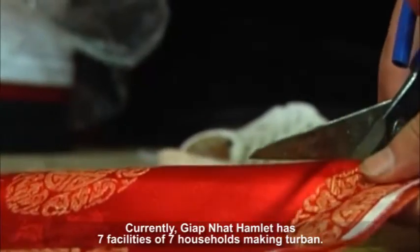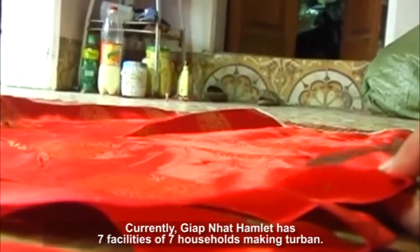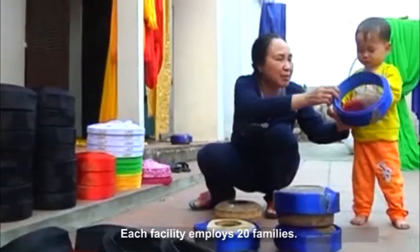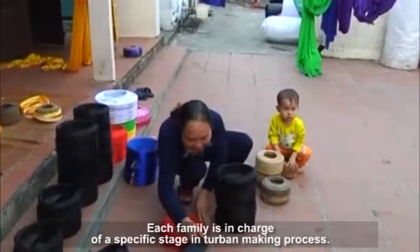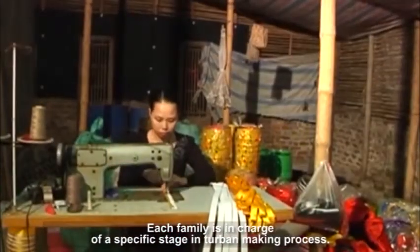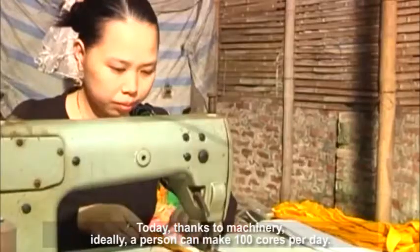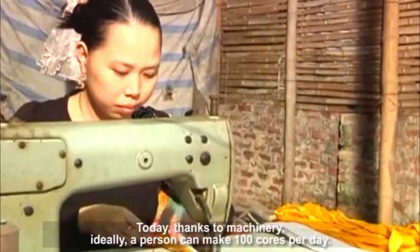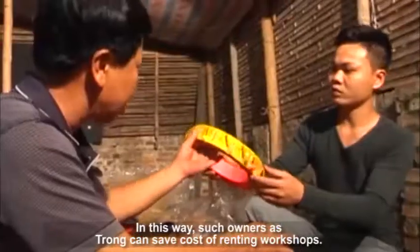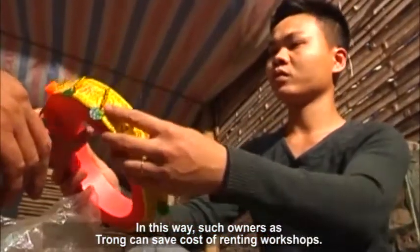Currently, there are 7 facilities of 7 households making turbans. Each facility employs 20 families, and each family is in charge of a specific stage of the turban-making process. Thanks to machinery, a person can ideally make 100 cores per day. In this way, owners can save on the cost of renting workshops.